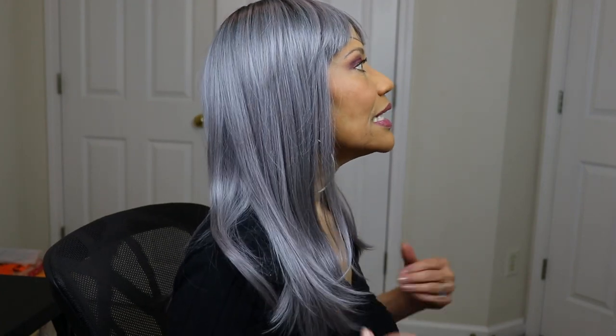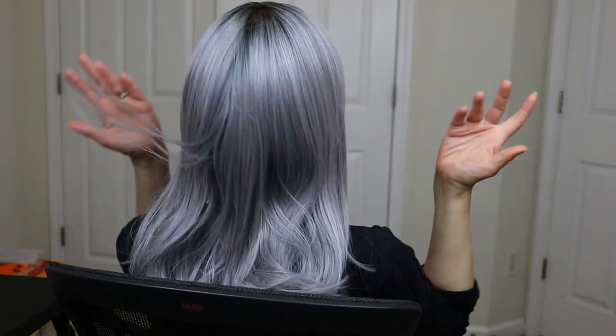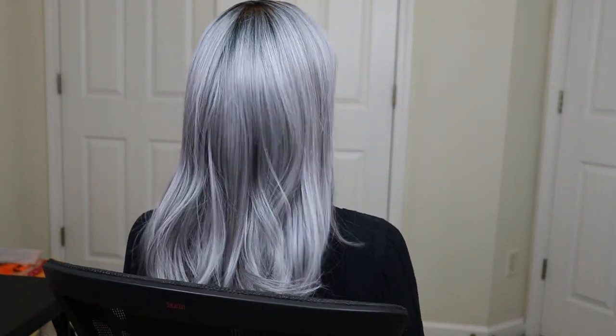This is Dahlia — I think she's kind of cute. Let me show you what she looks like on the side. She's probably about 12 to 14 inches long. Here she is in the back — just your typical straight wig with bangs.